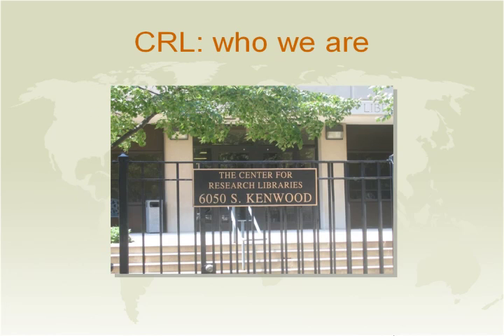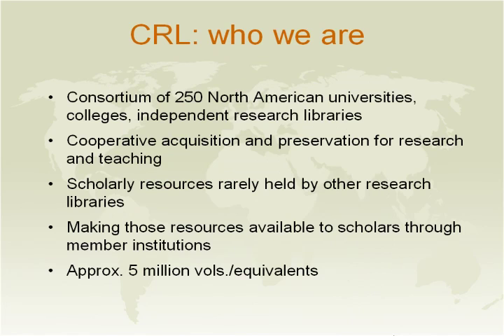The Center for Research Libraries is an actual building with people, located on the south side of Chicago. We were established in 1949 with 10 Midwest university libraries and were once called the Midwest Interlibrary Center. We are a consortium of approximately 250 members located throughout the United States, Canada, and Hong Kong, supporting cooperative acquisition and preservation for research and teaching. We hold scholarly resources rarely held by other research libraries, with approximately five million volumes in our collection.